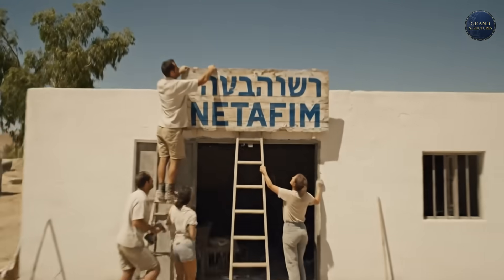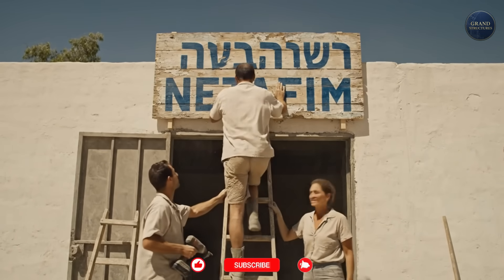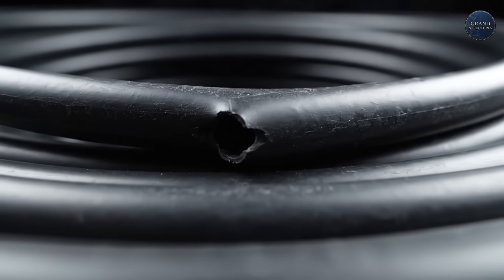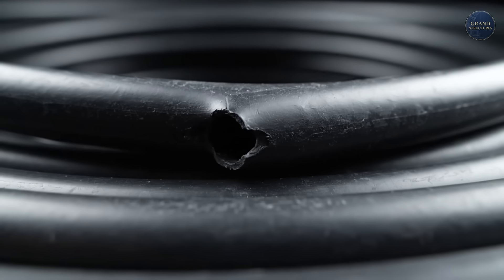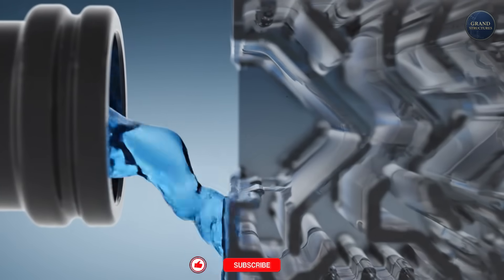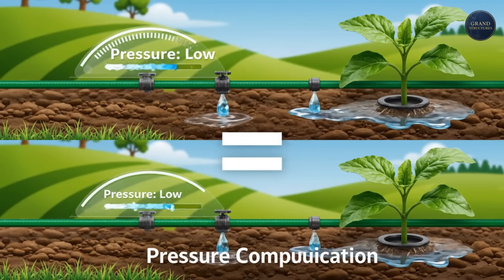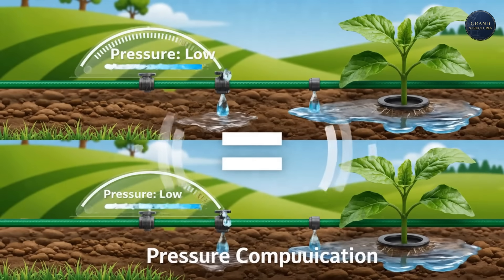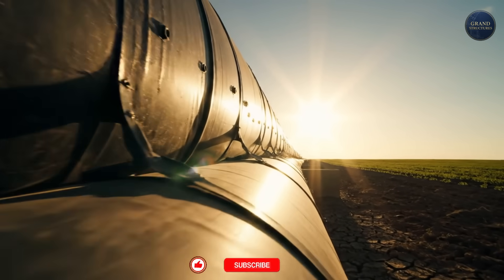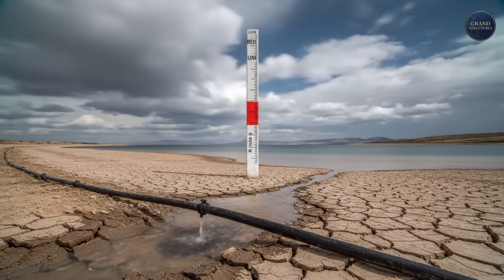In 1965, Blas teamed up with Kibbutz Hatsarim in the Negev to form a company called Netafim. They invented the modern plastic dripper. It looks simple — a plastic tube with holes. But inside each hole is a labyrinth, a zigzag path that slows the water pressure down, ensuring that whether the plant is at the top of a hill or the bottom, it gets the exact same amount of water. This plastic tube was the first grand structure of Israeli agriculture. It allowed them to grow 50% more food with 40% less water.